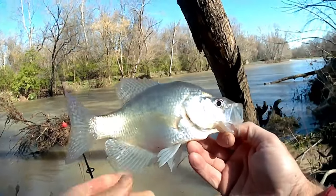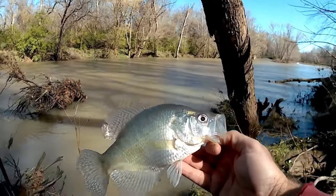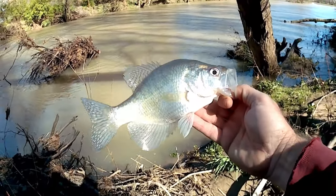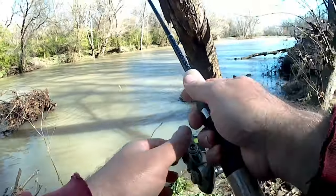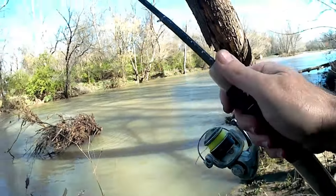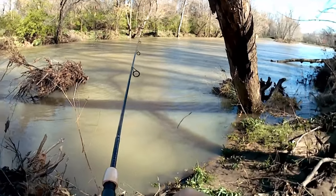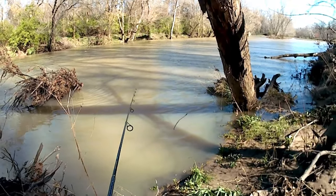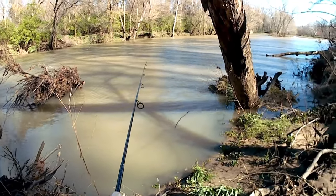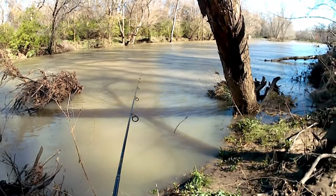Beauty. Kind of pale too. Let's throw him back. Rock Creek Baits — getting her done. I've caught him at three different depths now. I think that drop off is the main trick — right in there, it drops off.